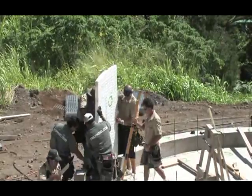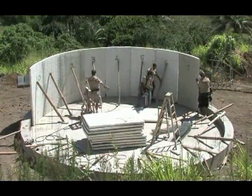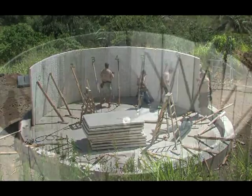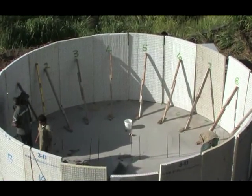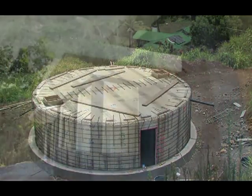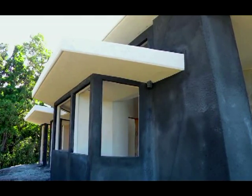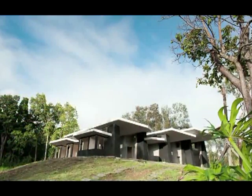Homes that withstand hurricane forces and earthquakes, do not rot, and retain energy and heat at the height of efficiency — all while using affordable recycled and recyclable materials and saving in construction costs. This is the next wave of building green. Available now.